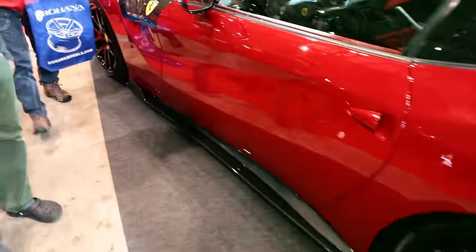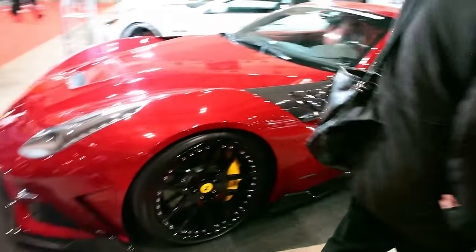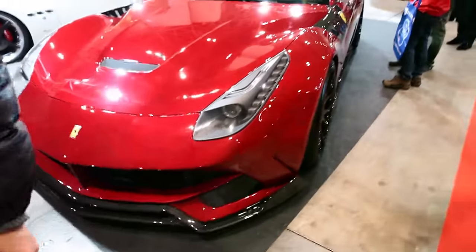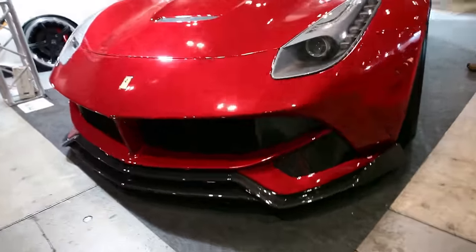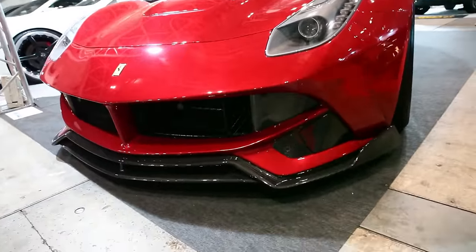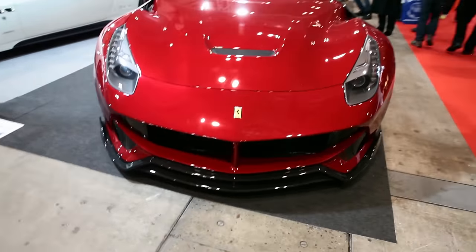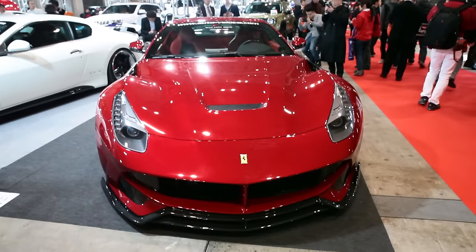This Ferrari has the body kit on it and it actually looks pretty decent. I like what they did with the fender there, and the front end looks pretty sharp as well. It kind of looks like the Enzo front end, but it's not bad. It's not too aggressive — keeping it classy, keeping it sporty. I kind of like the way this looks.